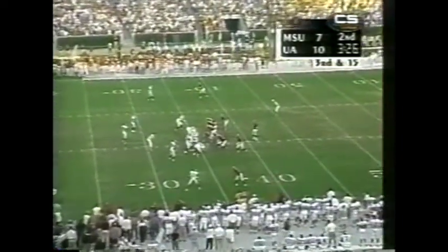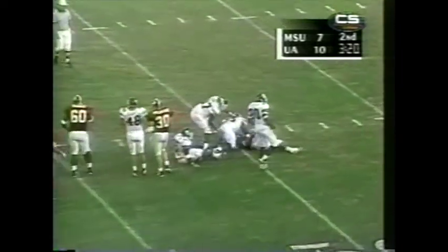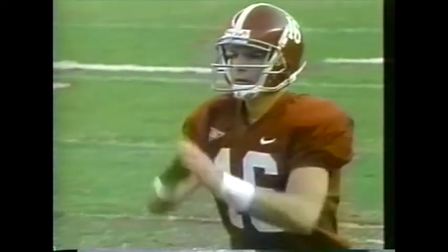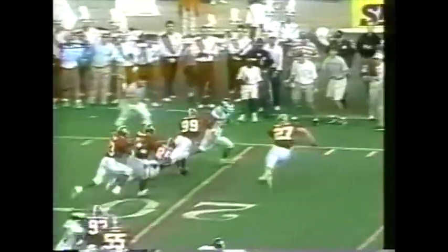It's third and ten for the Crimson Tide. Millens the wide out to the near side, McCadley up top. Zow under heavy pressure and he is brought down back near midfield — that one counting for a 14-yard loss. Patrick Morgan comes on to punt; beautiful high spiraling kick. Prather through the field on the run inside the ten, across the 15 and forced out of bounds.